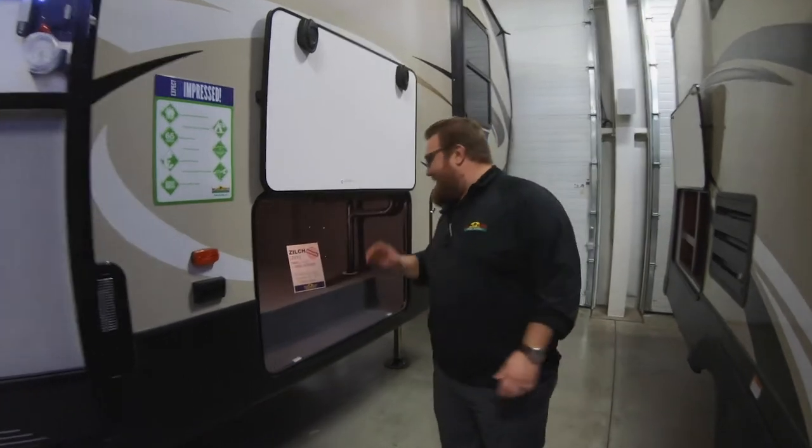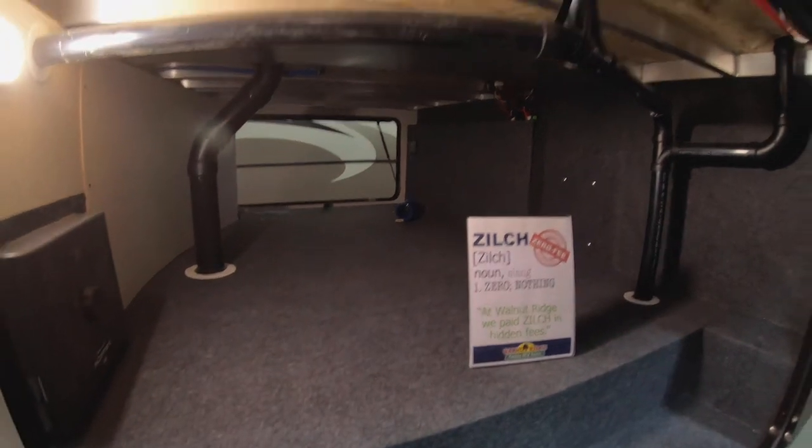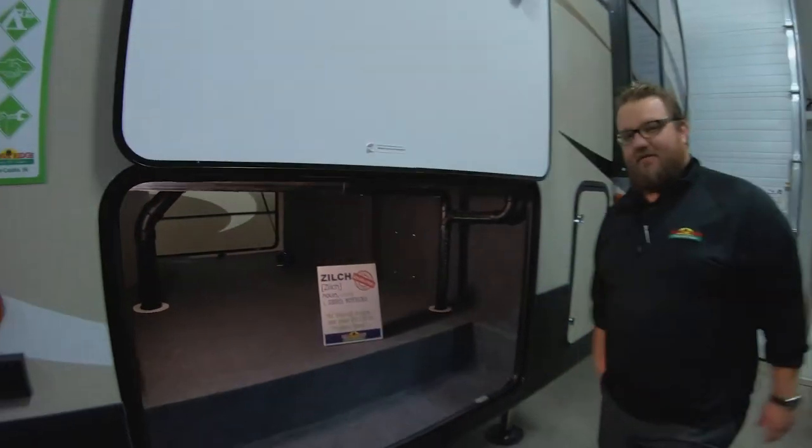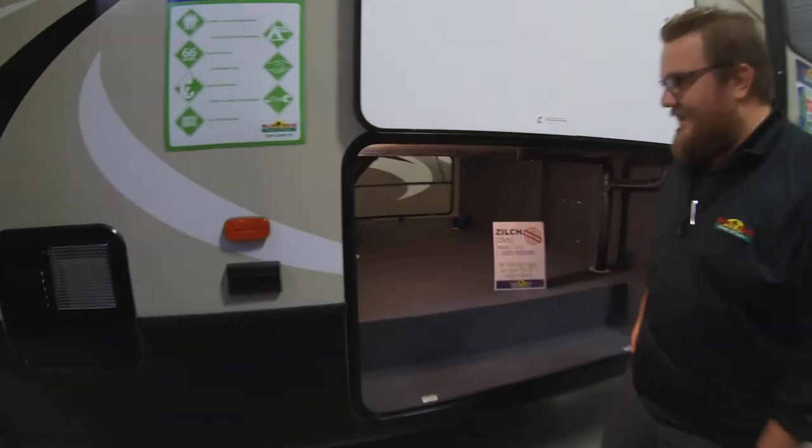Let's check out a couple features on the outside. You have a huge pass-through storage here — it goes all the way across with a nice big baggage door over there as well, so plenty of room up here for whatever you want. There are TV hookups here in the outside compartment if you want to put a TV outside.